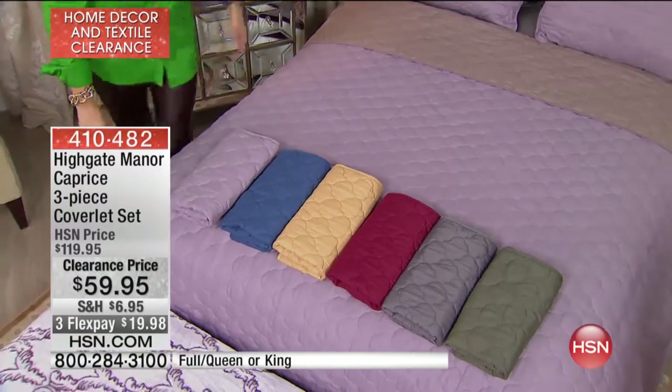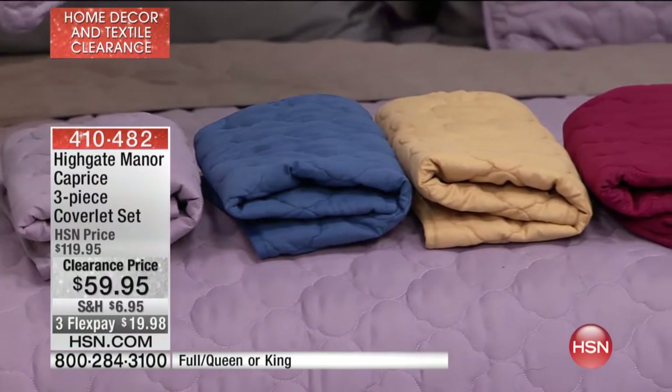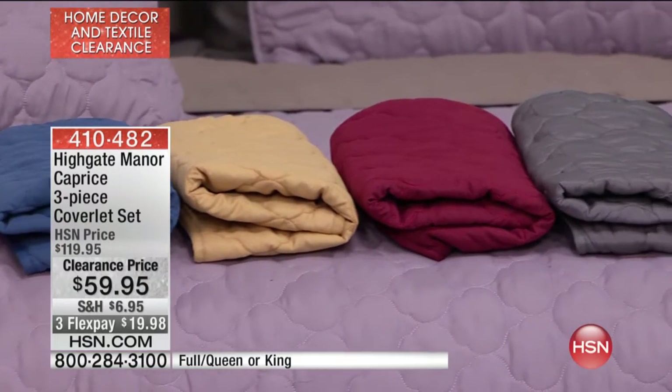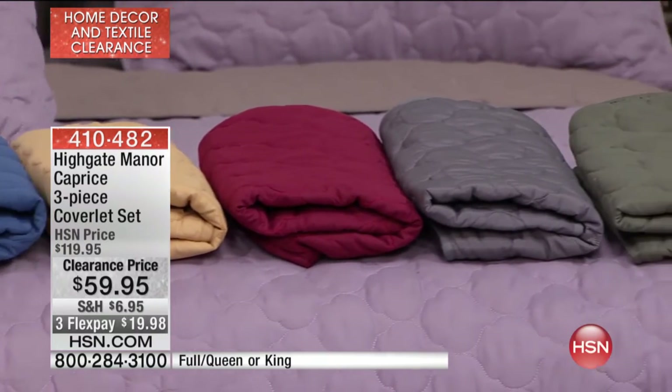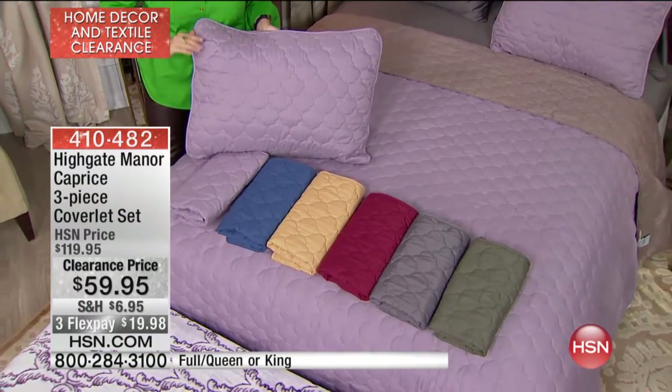This is the Caprice three-piece coverlet set offered today at a special clearance price of $59.95. How does saving $60 — 50% off — sound? You're looking at a full coverlet with two shams, and we'll go through color choices in either full/queen or king.